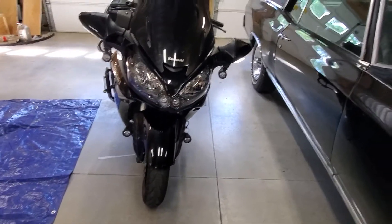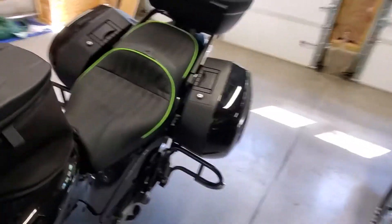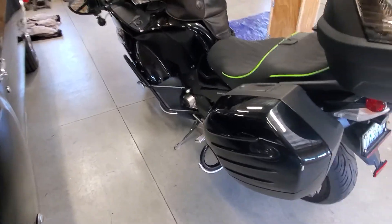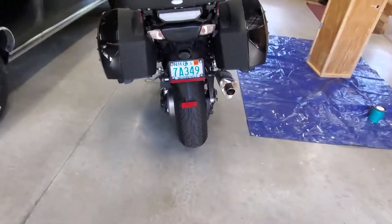First 250 miles or so are in the books, and I'll give you a little tour of this bad boy. As you already know, 2012 Kawasaki Concours 14, 1400 cc's.